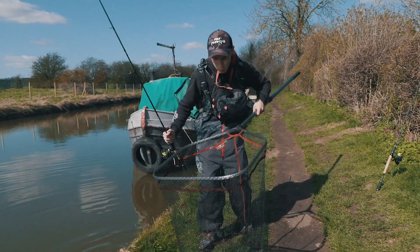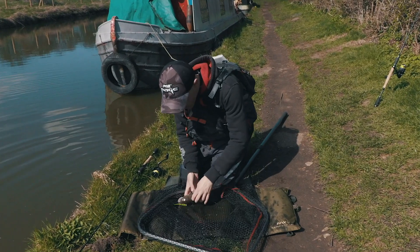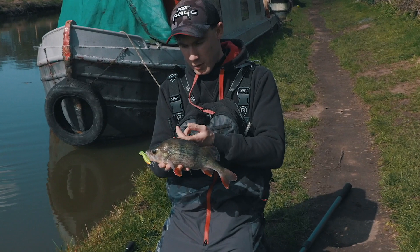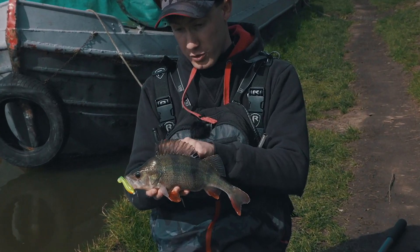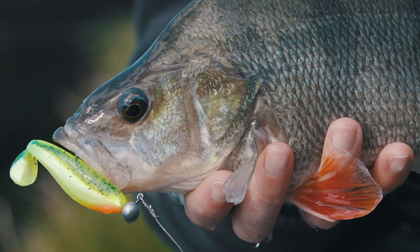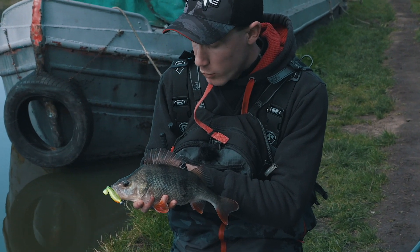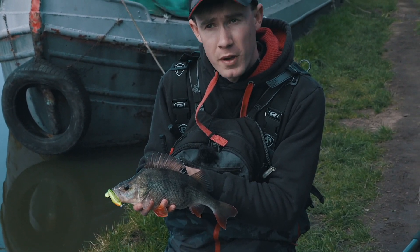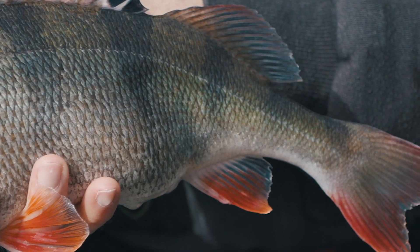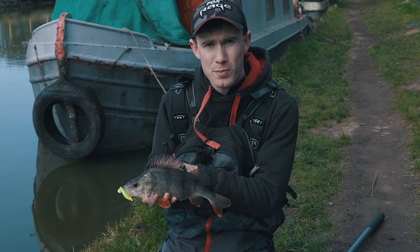In the last half hour or so the wind has dropped and it has gone a lot warmer, and I think it has made a difference because in the last few minutes I have had a couple of bites and one of them has turned out to be this perch. It is a really chunky little fish. It took a Xander Pro Shad rigged on a 3.5g jig head - I was just hopping it along the bottom, bumped into a snag on my first cast, shook the lure out of the snag and as it was falling, bang - a proper take and it turned out to be this perch.